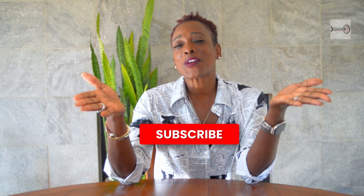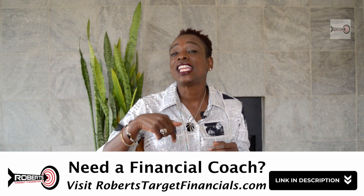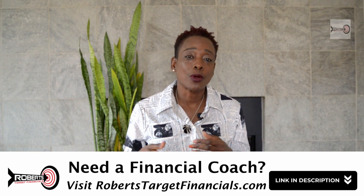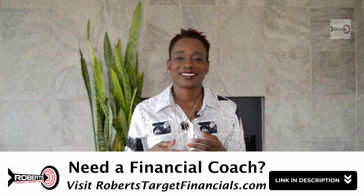There you have it — that is the anatomy of your credit score. Remember, understanding these components and the score ranges empowers you to take control of your financial destiny. Keep watching and we'll do more deep dives into strategies for boosting your credit score. This is your girl Paula — I love you. If you like what you hear, click the like and subscribe button. There's a link below for my website, robertstargetfinancials.com. We're going to grow wealthy and healthy together. Thank you.